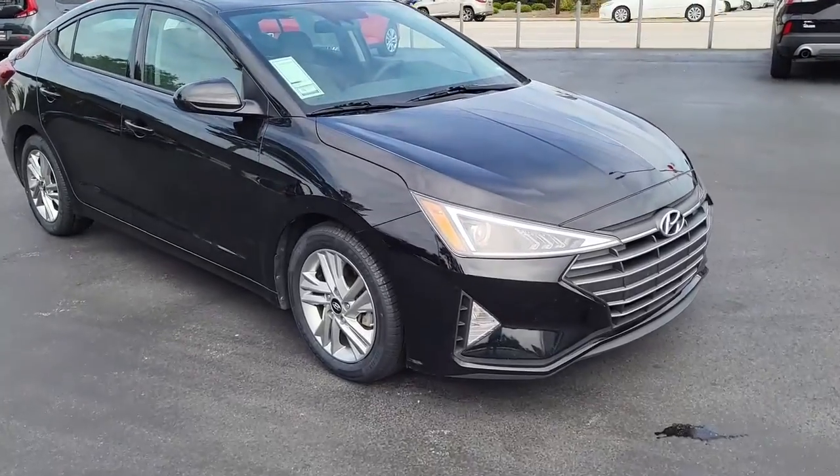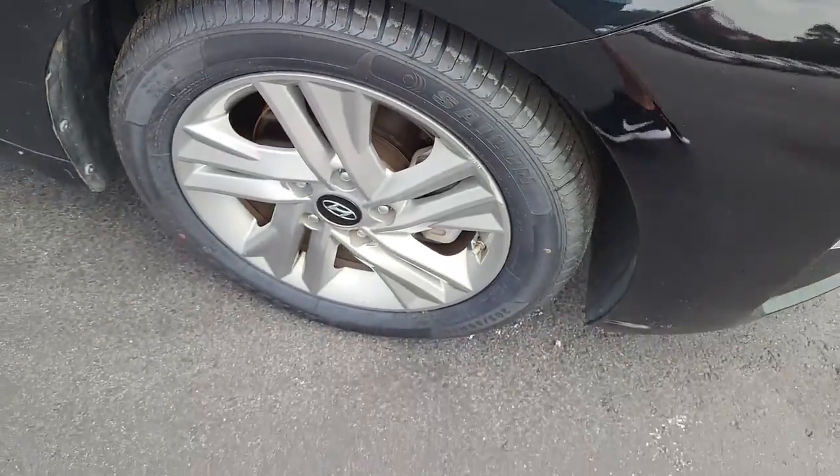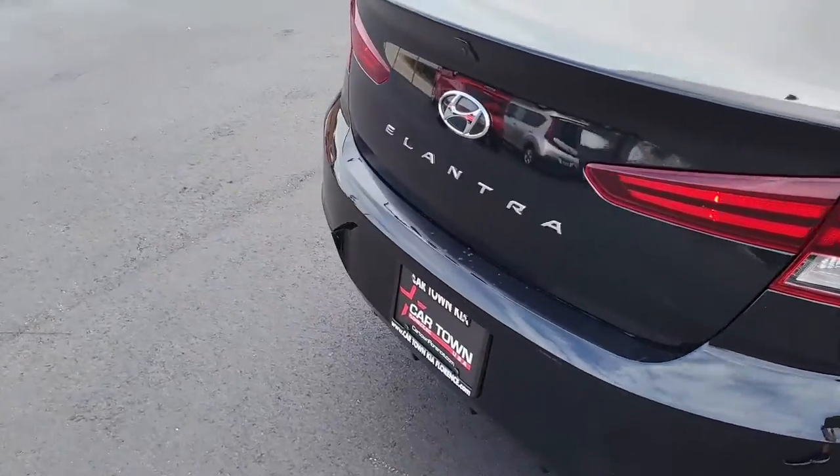I'm going to walk around and show you this vehicle and what all it has to offer. Notice the very good tread here on these tires mounted on alloy rims. Another dark phantom black exterior, four-door Hyundai Elantra — very nice looking car.